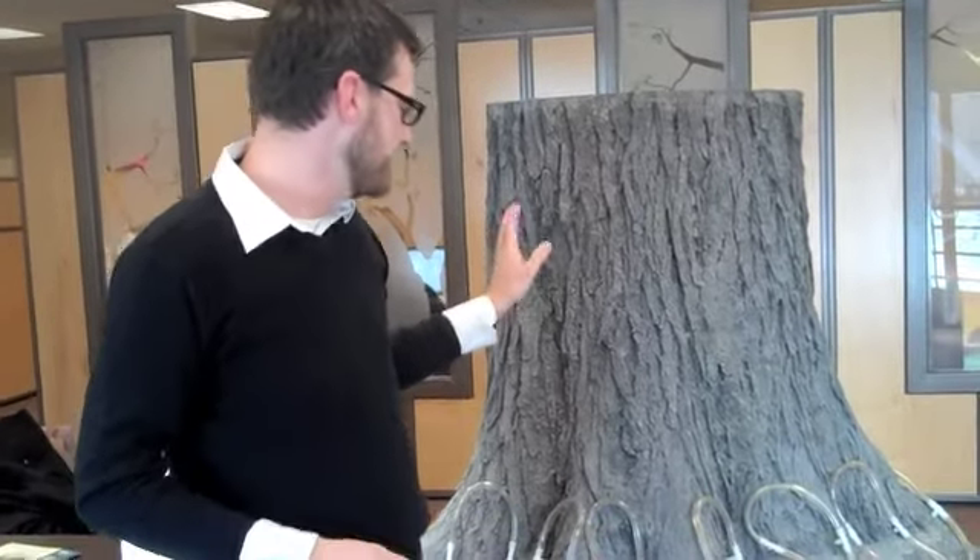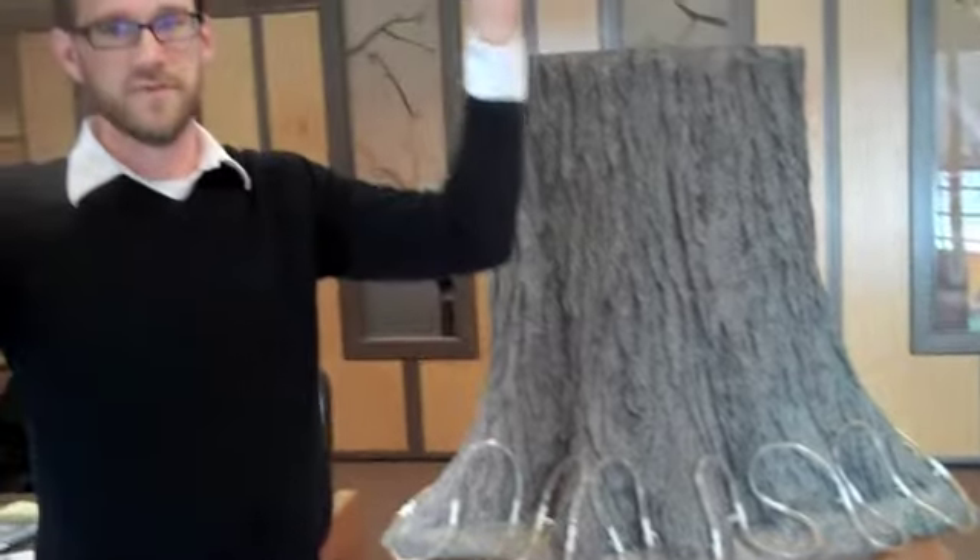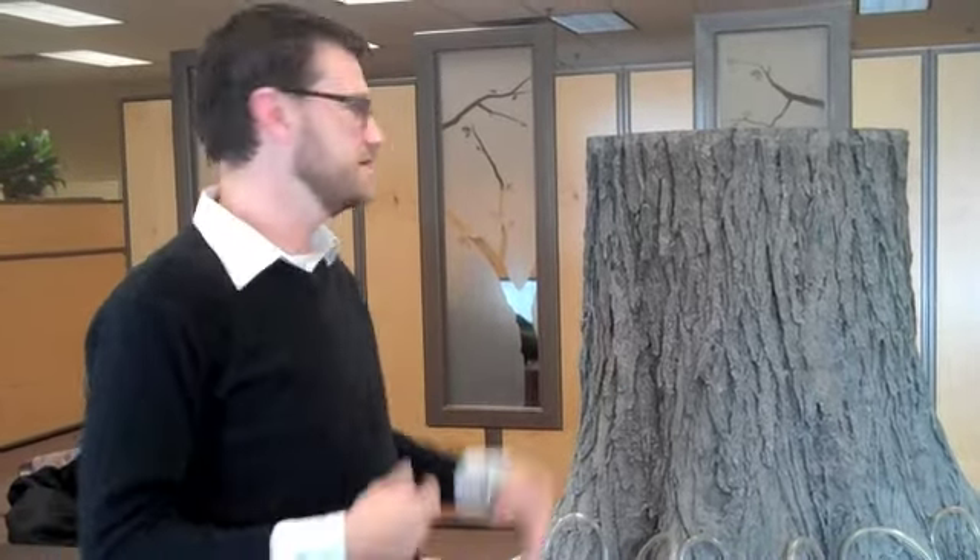To protect the tree, what we do is inject it with this fungicide that moves all the way up into the branches of the tree, all the way up into those little tiny tips. So when a beetle comes and bites onto the tree, it doesn't transfer the fungus into the tree, it doesn't get established, and thus the tree doesn't get the disease.